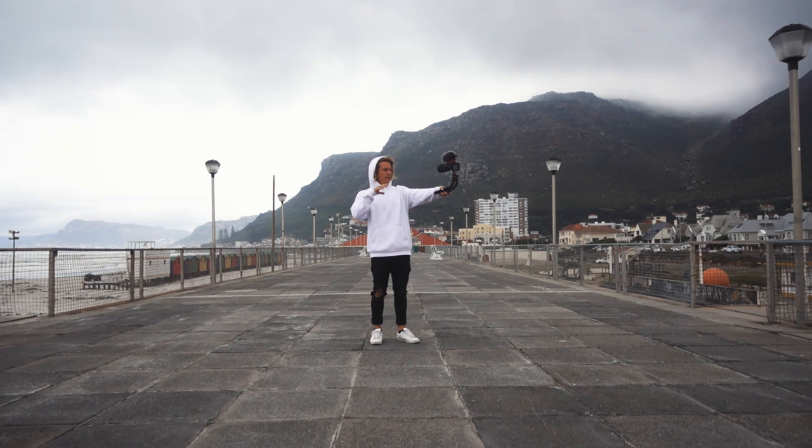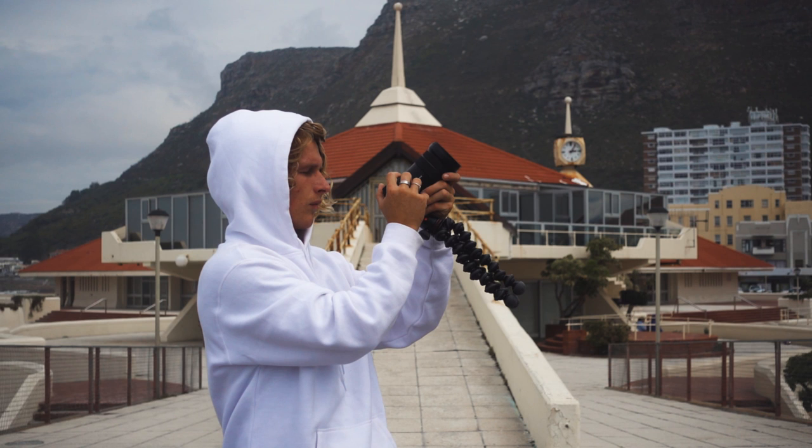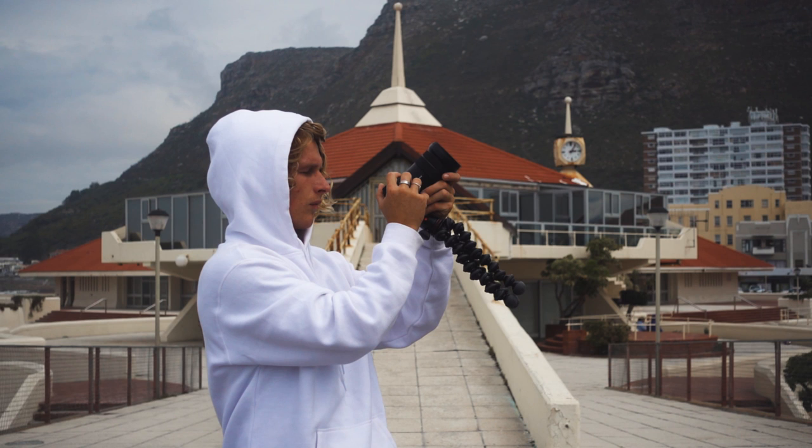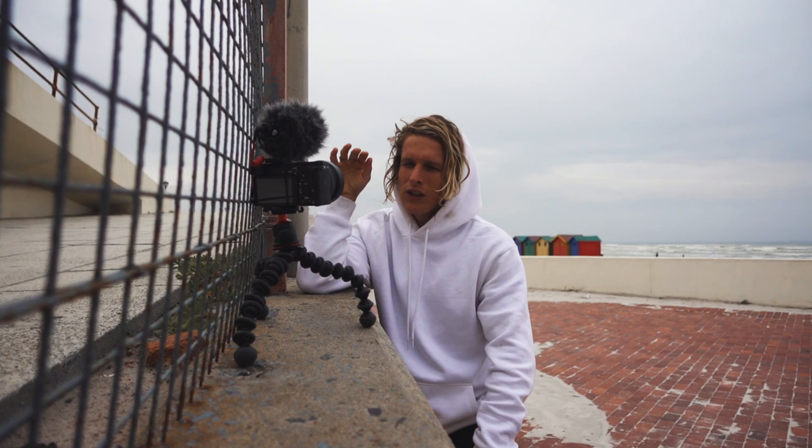The next item is the Joby Gorilla Pod — I'm sure you guys have all seen vloggers using these. Casey Neistat made these so famous. Obviously you can use it for vlogging, where you hold it out and get a little extra reach. But you can use it for so many other things — hooking lights in weird places, putting microphones on it to get the mic a little closer but just off camera, or balancing it somewhere. If you're filming yourself, I always have one of these. It's so nice and easy — you can throw it down wherever you want and get a lock-off shot.